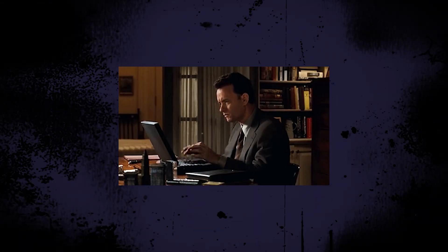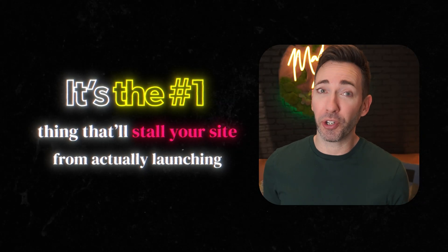Creating a new website for your business is exciting. From the creativity of the design to the anticipation of the launch, what's not to love? The writing. It's the writing. Writing content for your website almost always sucks, and statistically, it's the number one thing that'll stall your site from actually launching in the first place.